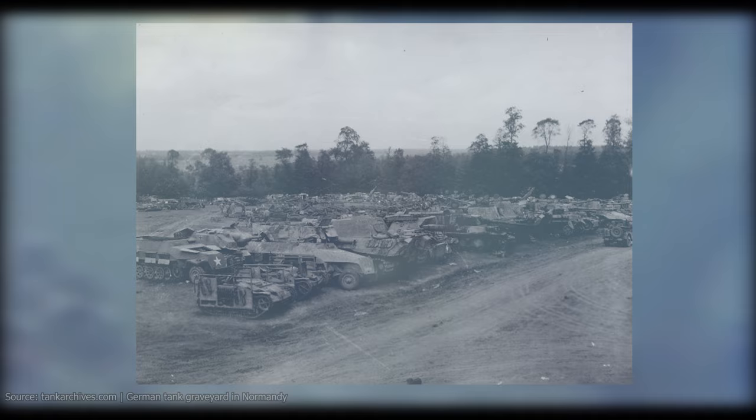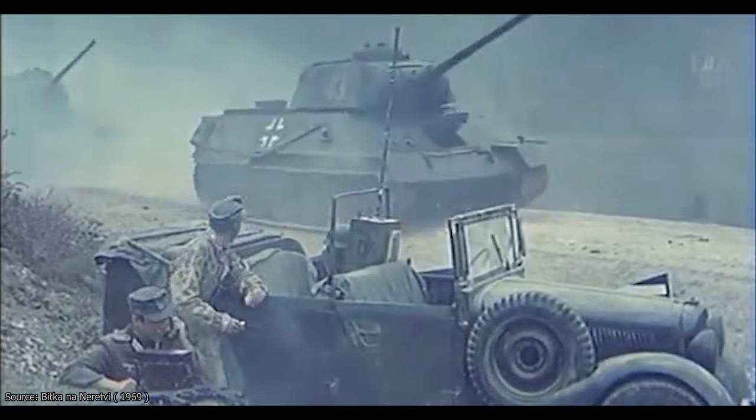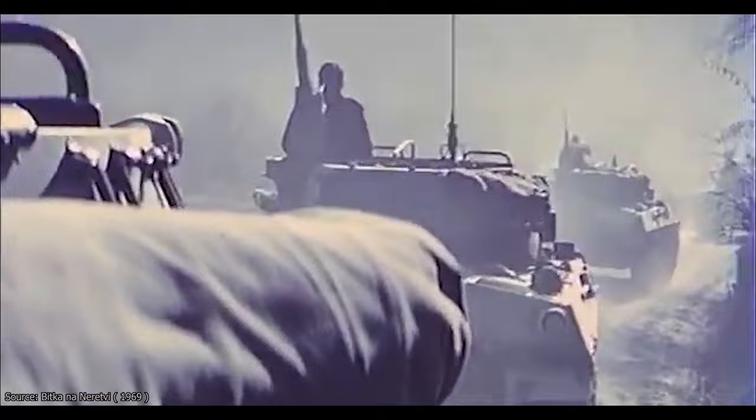Tanks and other armored vehicles captured during the war saw limited use in the early years of the JNA. Not surprisingly, many of them quickly fell into disrepair after the war given their age and lack of spare parts, so by the time the partisan-themed movies were filmed, none of this equipment could be reused. The JNA did have Allied vehicles in its inventory in large numbers and more workable condition, such as the T-34-85 and Sherman tanks. During the filming of larger, more important movies, the JNA was often called upon to provide the necessary equipment and men.